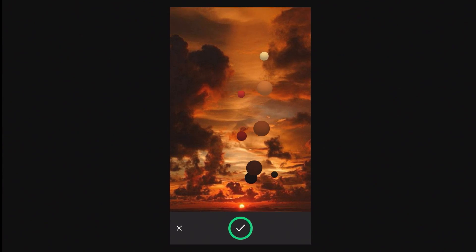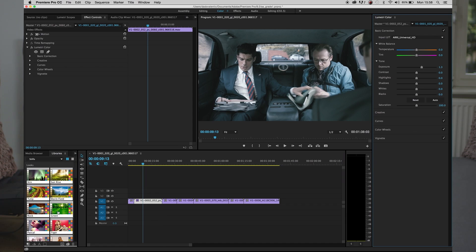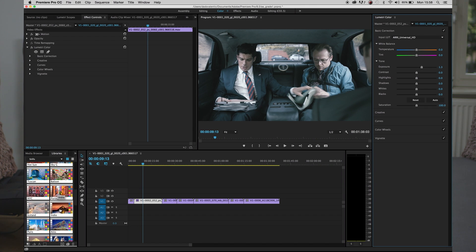As a colorist, I welcome any tool that allows us to be better connected with technology in order to express ourselves. Adobe Capture is one such tool — it gives us the ability to sample an image, to take a color or atmosphere from an image and put that into our work. I also consider it a great way for people who are not necessarily colorists and don't have years of experience to start playing with color and not be afraid of it.